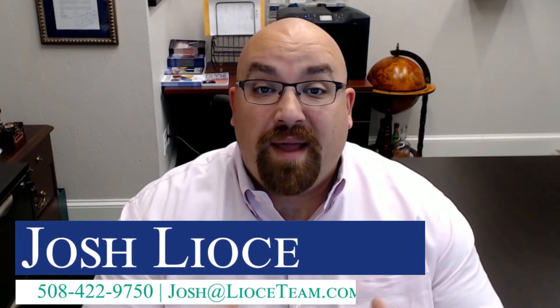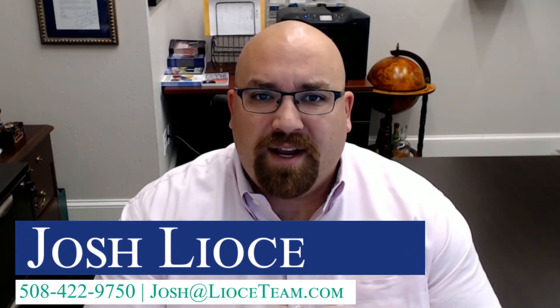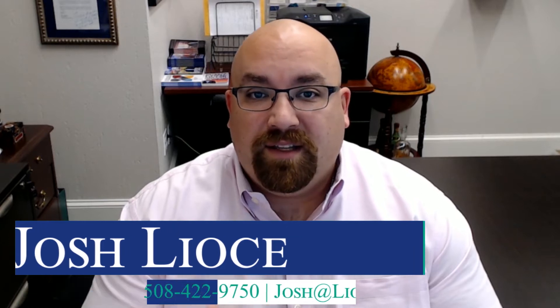Hey everybody, it's Josh Liouch. Welcome back to this week's episode. Today we're talking about how do you continue to live in your home once you put it on the market. Stay tuned.